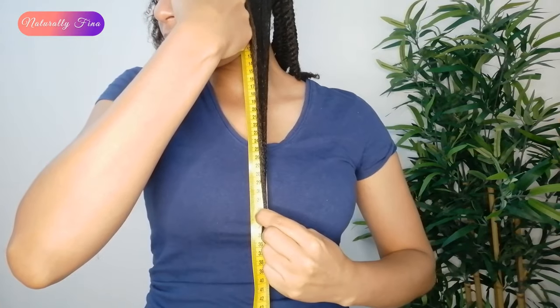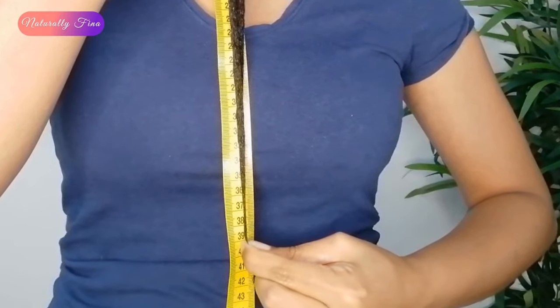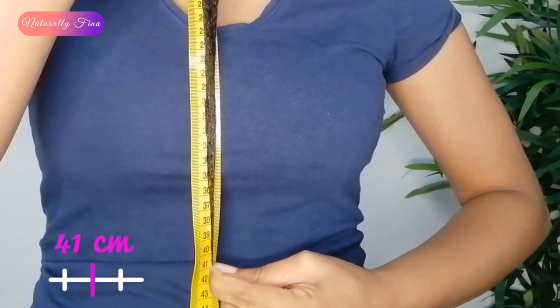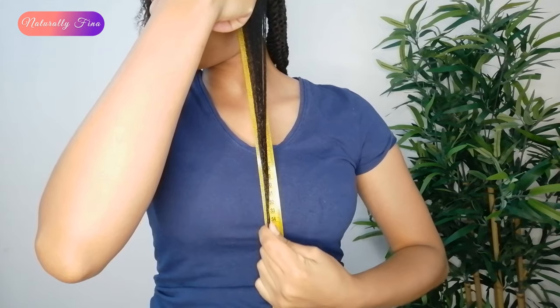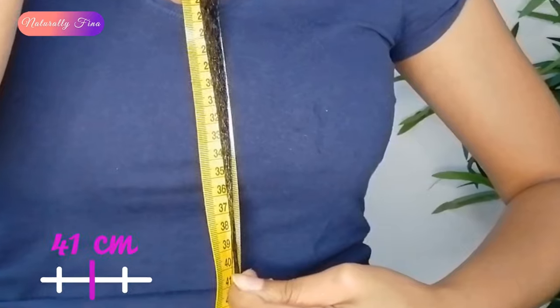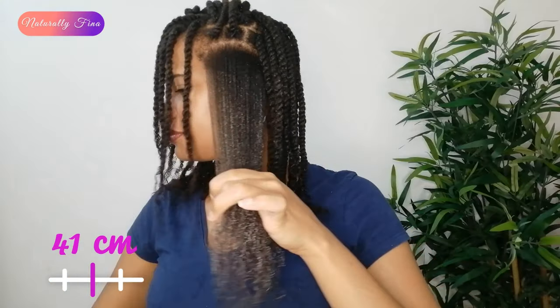My strand measures 41 centimeters. I always like to make sure I'm not doing something wrong, so I measured it again to confirm — and yes, we are starting this challenge with a hair length of 41 centimeters. I'm going to trace the strand back up.